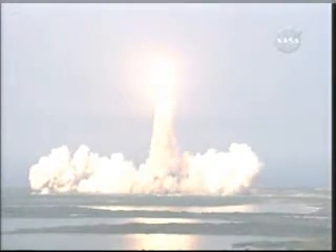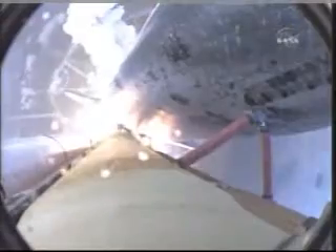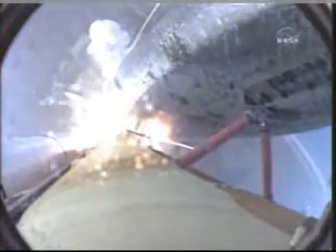Houston, Endeavour, ready program. Roger, roll, Endeavour. Houston now controlling the flight of Endeavour. The Space Shuttle begins its journey back into orbit. Endeavour rolling onto the proper alignment, heads down, wings level for the eight-and-a-half-minute ride to orbit, taking aim on the International Space Station for docking on Friday.